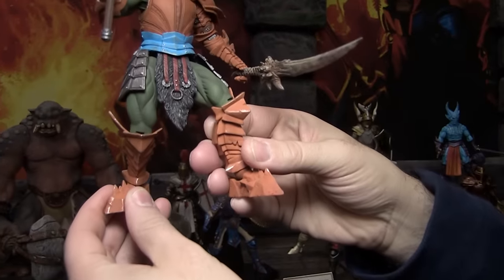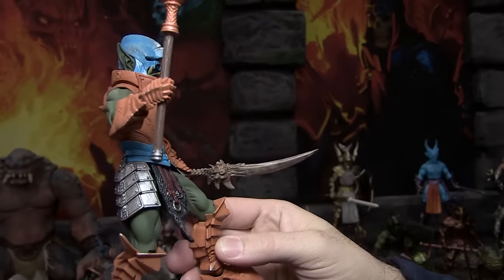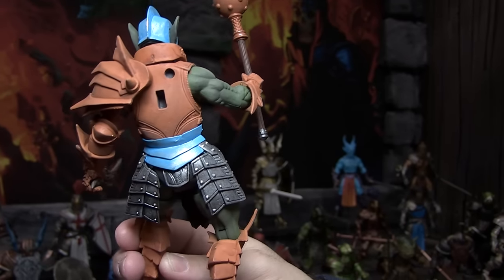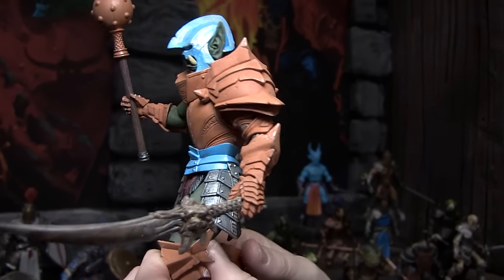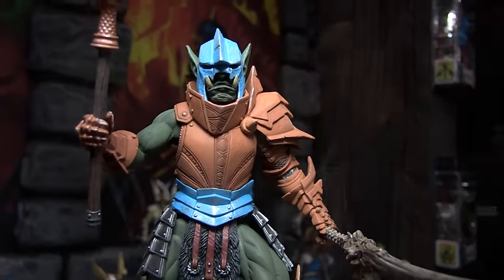Now I do believe you have one figure back here who's going to be a convention exclusive coming up, correct? Well, we're calling it a convention premiere because as a company we've tried to avoid doing actual exclusives — we want to make sure anybody who's into the line and supported us is not going to be excluded. But yeah, back here we've got the Orc Weapons Master, which is a little bit of a tribute figure. That is a figure we're doing special for PowerCon — if production agrees with us on this — and we thought it was a fun little tribute to Masters in the color scheme there.